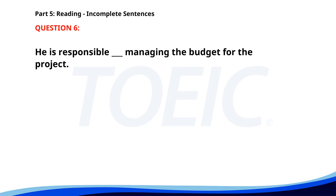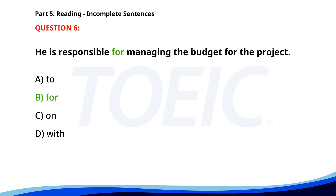Number 6. He is responsible ___ managing the budget for the project. A. To. B. For. C. On. D. With. The correct answer is B: For.